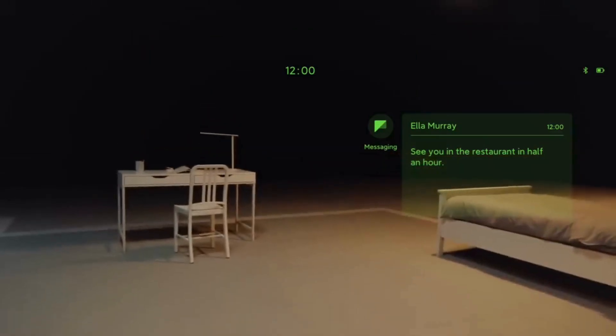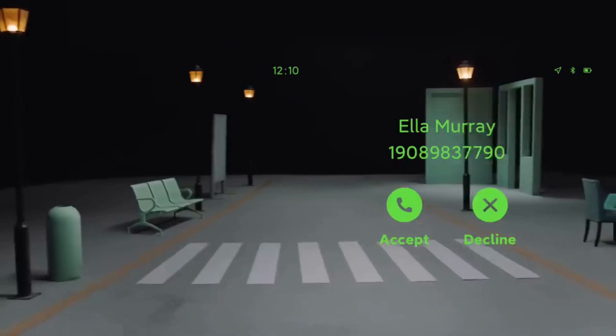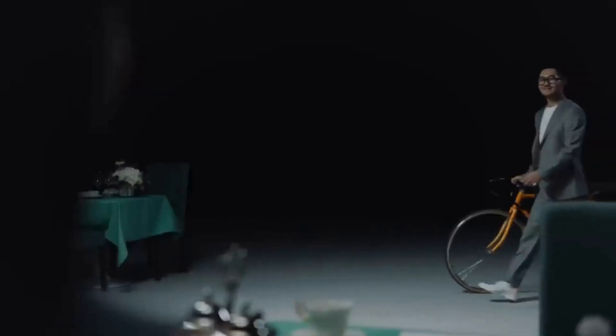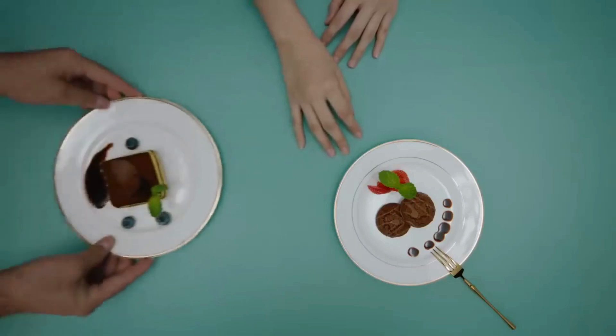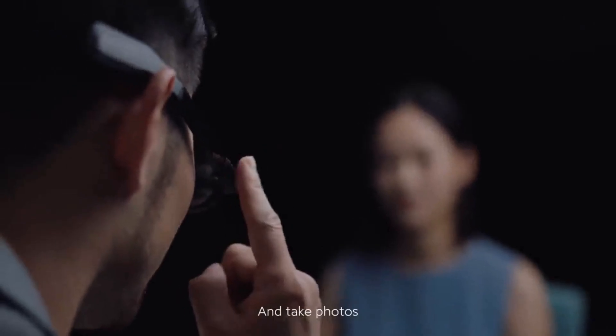View notifications, phone calls, HUD navigation. Translate the menu — the glasses can translate it for you. And take photos.